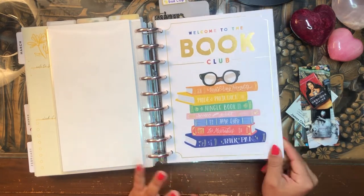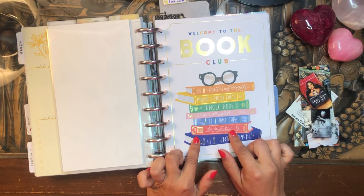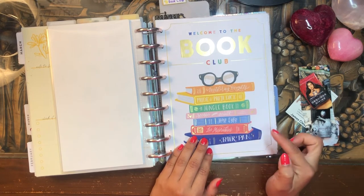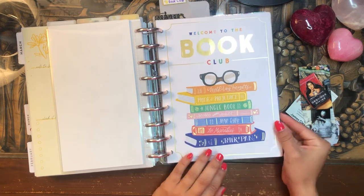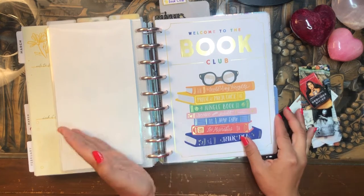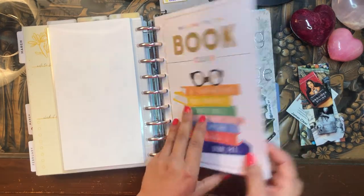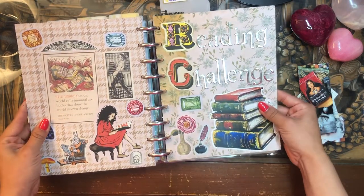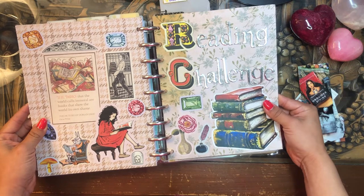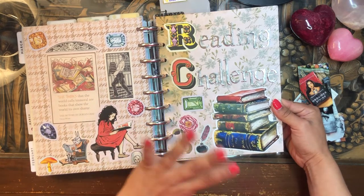For the divider that separates the planners from each other, I'm actually using one of the dividers from the Welcome to the Book Club Happy Planner that Happy Planner put out last year. This was the December divider and I thought it was so cute and perfect — such a beautiful cover for my reading journal. It kind of just sets the stage for my reading journal. Following that divider, I have some scrapbook paper put together with stickers from the antiquarian sticker books I got at Barnes and Noble, as well as a sticker from my local bookstore. This is kind of like the opening page into the rest of my reading journal.